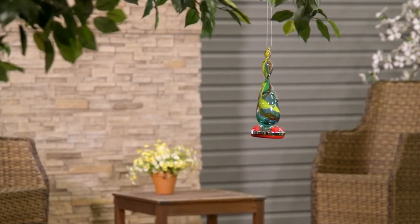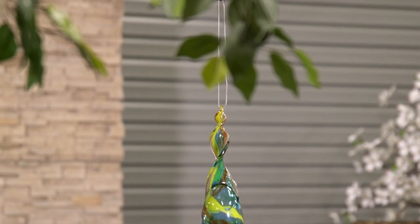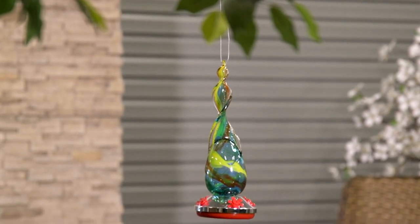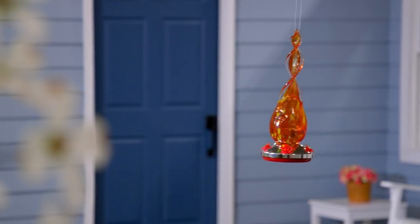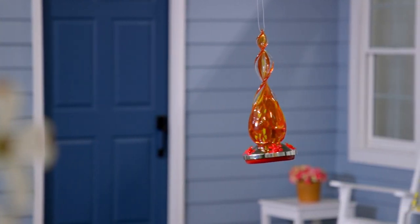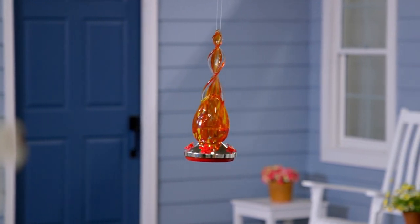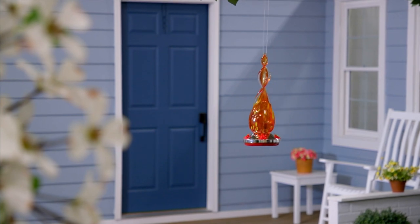We're going to talk about their Swirl Design Art Glass Hummingbird Feeder. I want to let you know that Evergreen is a sister company of Plow and Hearth. They have been with us for over 20 years, giving us beautiful, whimsical finds. And right now, we're going to talk about the most gorgeous hummingbird feeder you've ever seen.